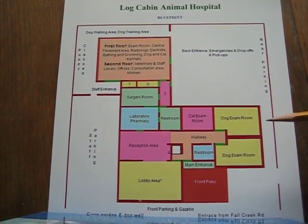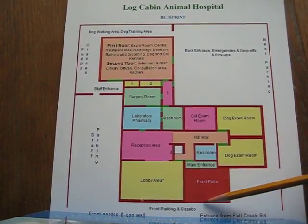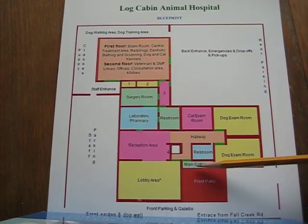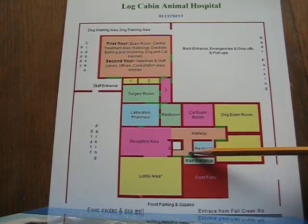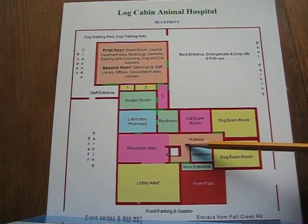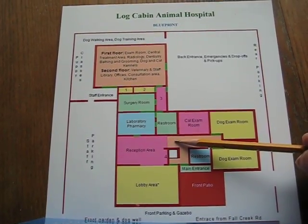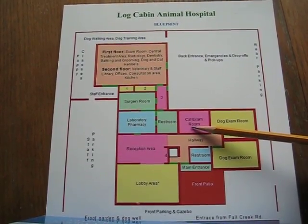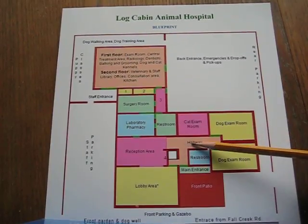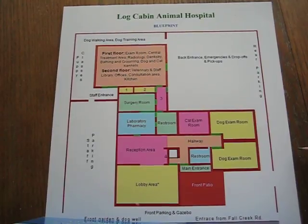I will show you the 'lock having' concept. As clients enter the main entrance, they are greeted by the receptionist and immediately taken to a specific exam room. If it's a cat, they go to the cat exam room; if it's a dog, they go to one of the dog examination rooms.